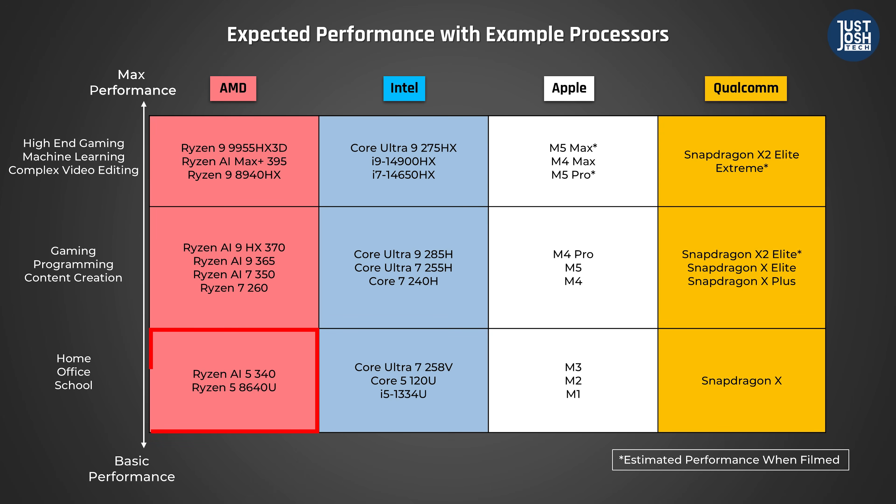AMD follows an even more confusing naming scheme — it's just a mess. Ryzen 5 is their basic-performing processor with solid battery life. Ryzen 7 is more powerful. Ryzen 9 is just confusing: some are mid-tier processors and some are high-performing ones. We would say look for an HX in the name, but the Ryzen 9 HX370 chip is a bit of an outlier — it's not a max-performing processor, it's more of an upper-mid-range one.